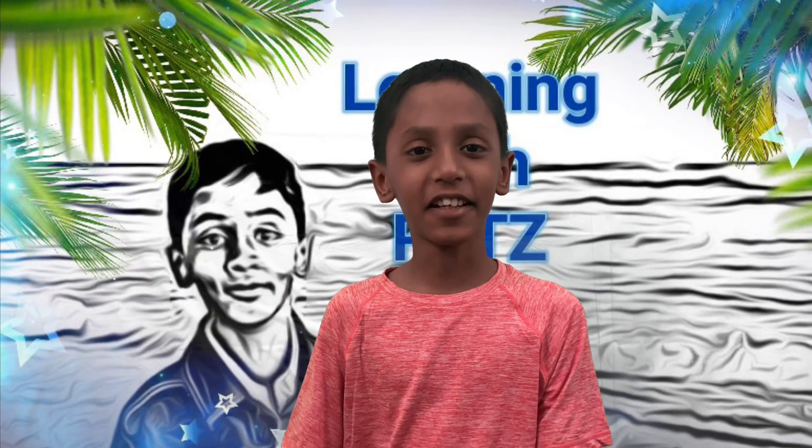Hi guys, welcome back to Learning with Pets. Today we're going to learn about butterflies. Butterflies are my most favorite insect. I like them because they are so colorful and there are thousands of different kinds of them, and many of them are really colorful and have patterns on them. I love patterns as well.